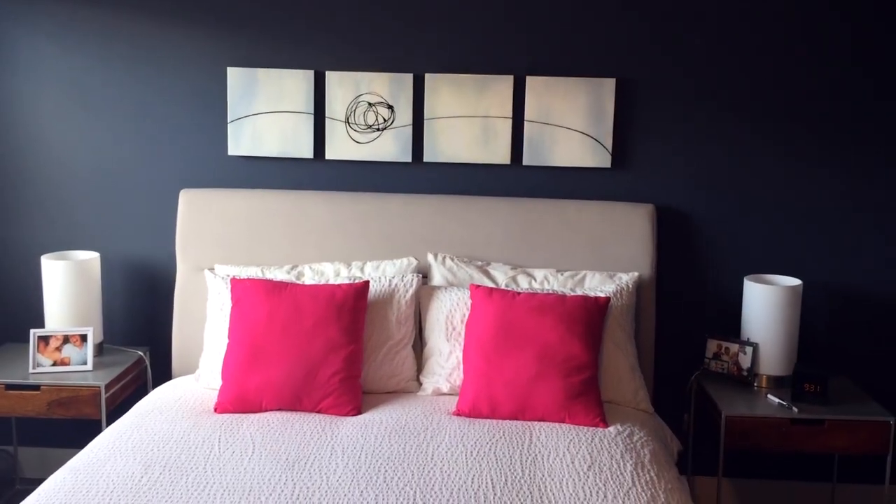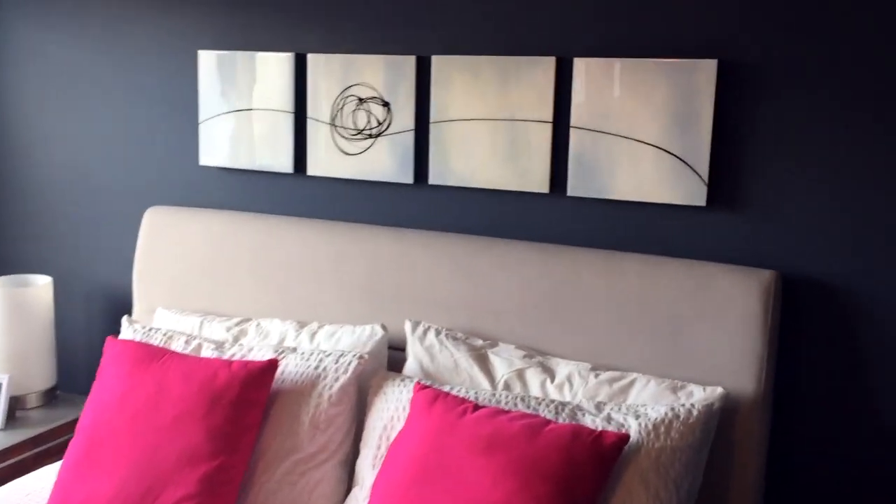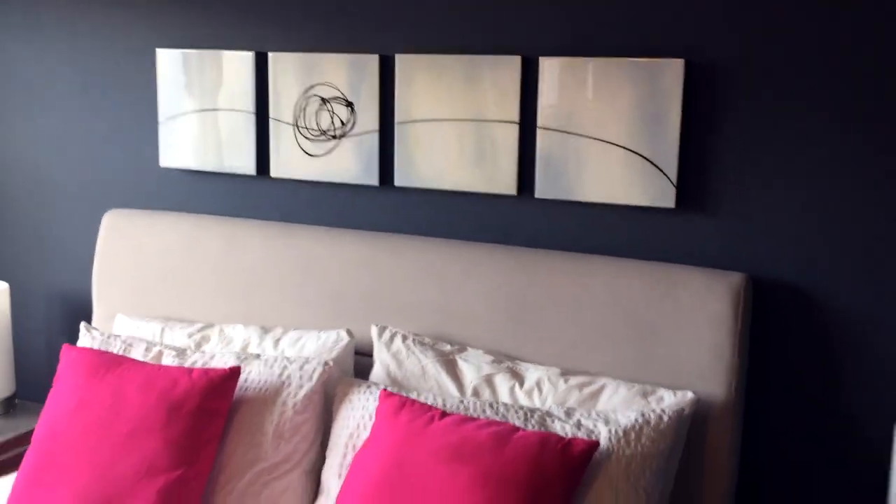I'm not entering the contest, of course, because it's my contest — but if I were to enter, this is what I would do, because I did make something for my Valentine, a.k.a. Dave. Here it is: a little polyptych for above the bed. It's just acrylic on wooden panel coated in ArtResin.